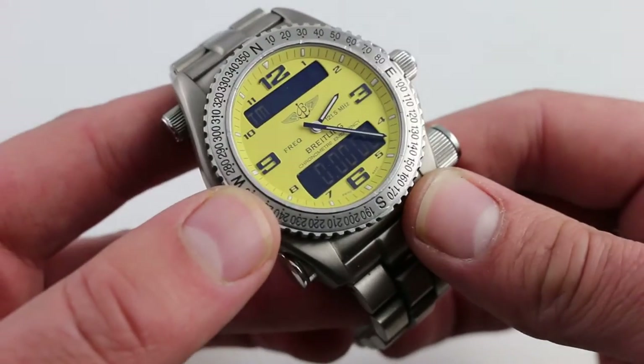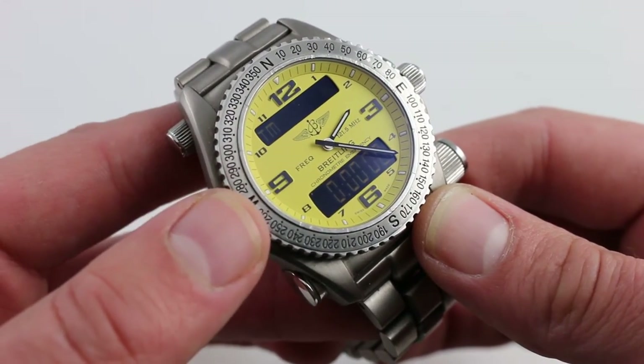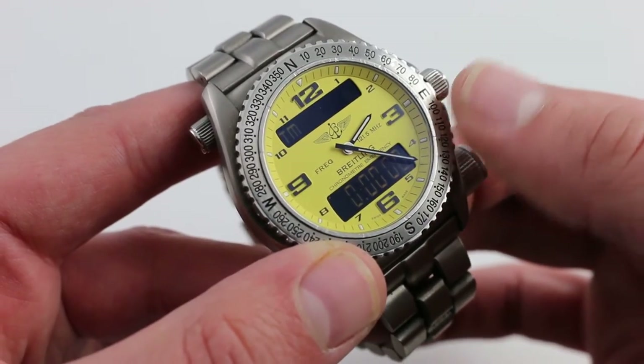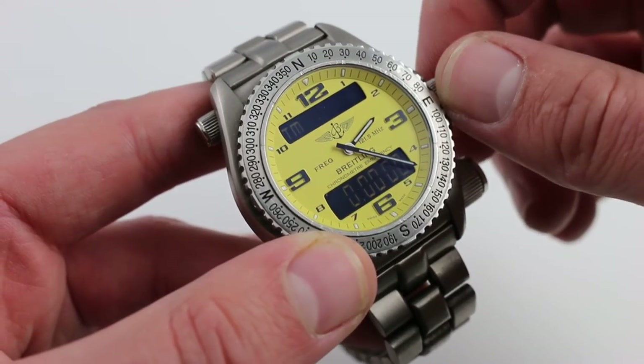What you're looking at is a combination of the emergency transmitter and Breitling's caliber 76 thermocompensated super quartz movement. It is one of the very few quartz calibers that is also a COSC certified Swiss chronometer.